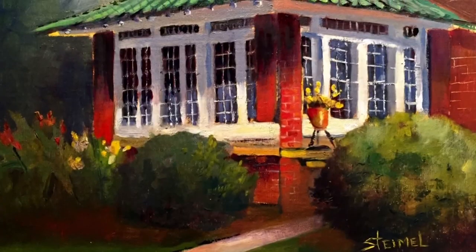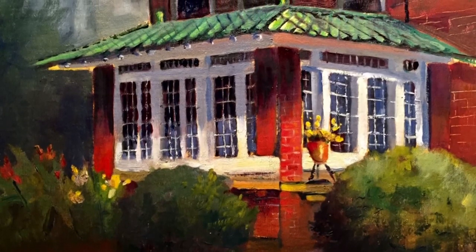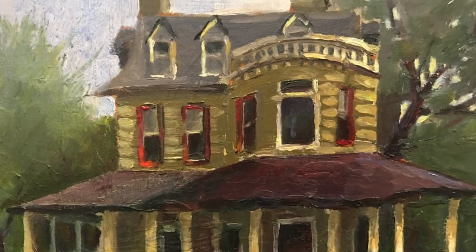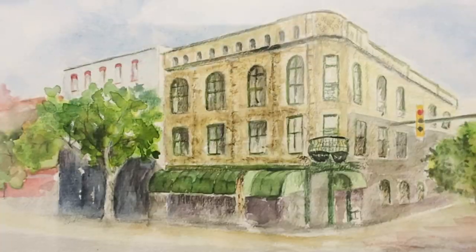At that time, residents of those historic homes opened them up to let people tour. Artists then capture the scene. The event coordinator for Historic Salisbury says the exhibit allows the community to see homes they might otherwise drive past every day in a new light.